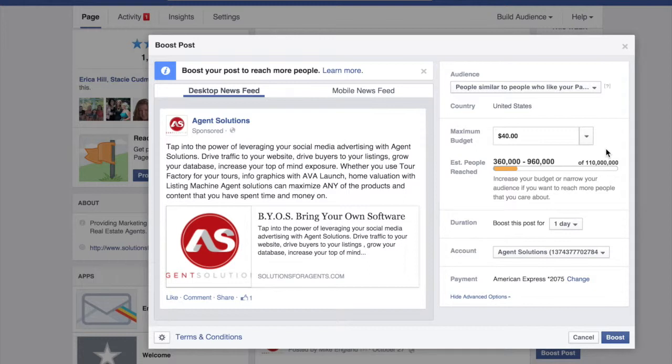I'm really just not a big fan of boosting posts. Even though it is easy, you're really just not targeting people, which pretty much eliminates the reason why you would use Facebook ads.